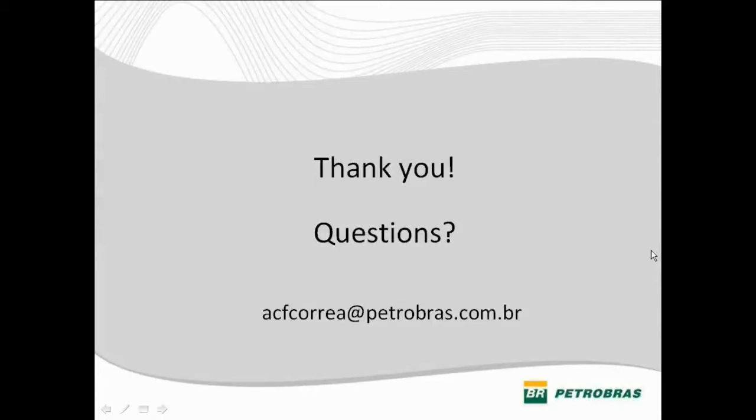Ladies and gentlemen, we're coming to the end of the presentation. First of all, thank you for listening and Antonio, thank you for the presentation. Just a quick reminder that the audio recording will be available at the end of this presentation. It will come up online on our website in about 48 hours, and we'll send an email to everyone that participated in today's presentation.